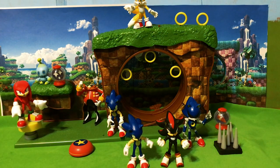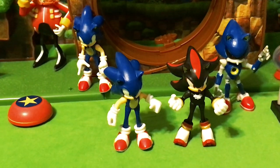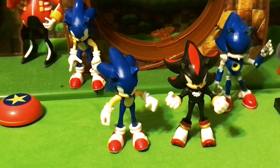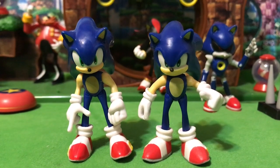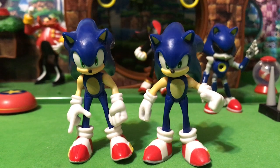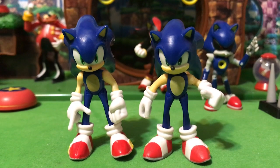One thing that has impressed me about this line of figures is just how well balanced they are — they do seem to stand pretty well and pretty easily, unlike a lot of other Sonic figures. So first things first: Wave 1 Sonic is on the left, Wave 2 Sonic is on the right.